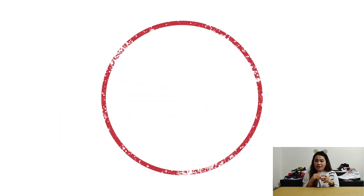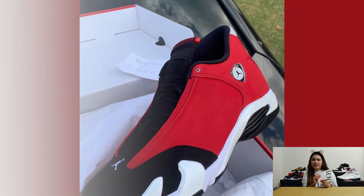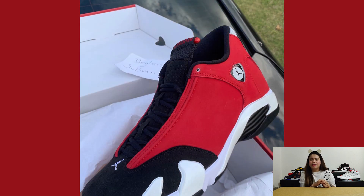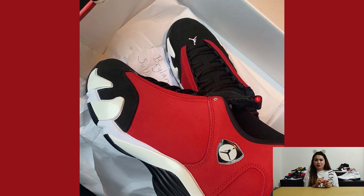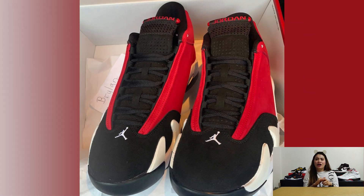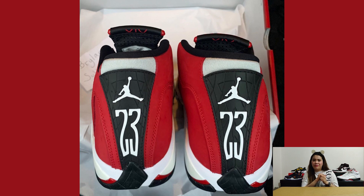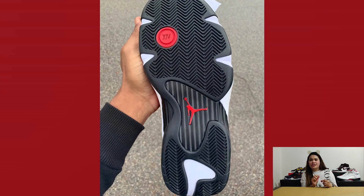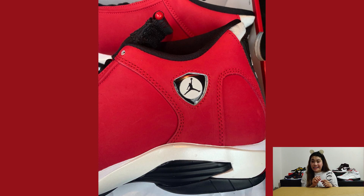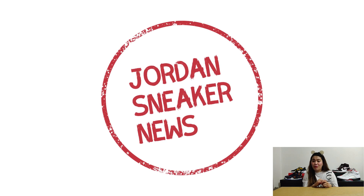Last on our list, we have the Air Jordan 14 Gym Red. First rumored in early March, it is inching closer to its tentative June release, with newly surfaced images revealing a complete look at what will arrive at retailers. Debuted during Michael Jordan's Last Dance seasons with the Chicago Bulls, this was the last shoe Michael wore in his final championship game — this colorway screams Chicago Bulls. The Air Jordan 14 Gym Red is slated to release on June 27th at around $190 USD or P10,000, subject to change given the ongoing COVID-19 delays.